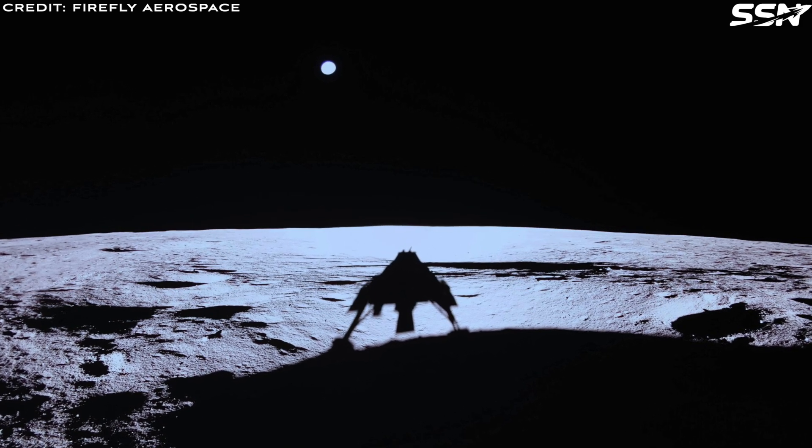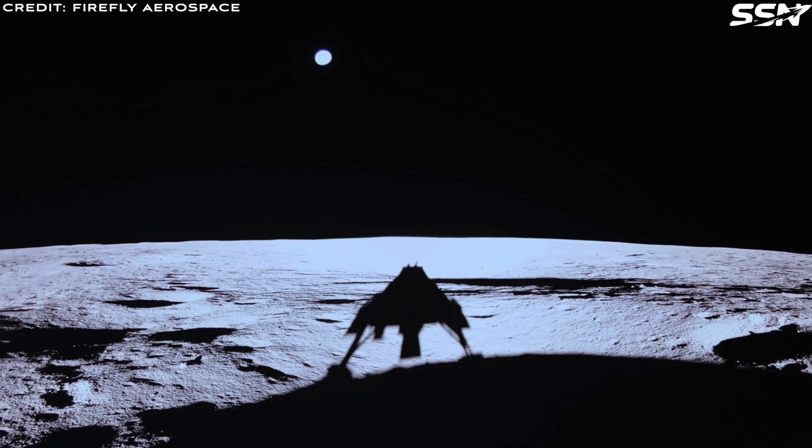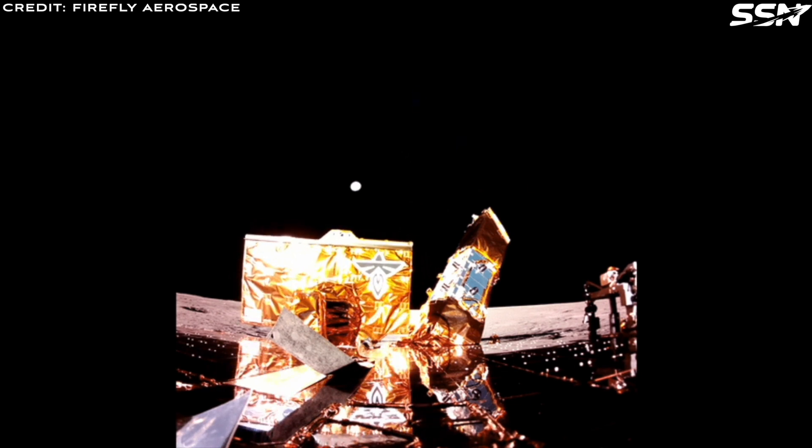One of the first things the Firefly team wants to accomplish is the deployment of the high-gain antenna. The vehicle has S-band and X-band antennas — think of these as S for standard video and X for extra or high-definition video. Once deployed, the X-band antenna will transmit better, high-quality photos and video from the surface. In this short animation, you can see the X-band antenna on the left orientating itself towards the Earth.